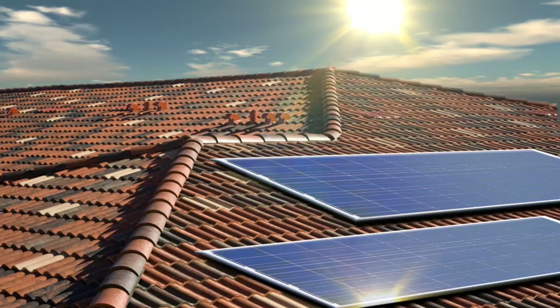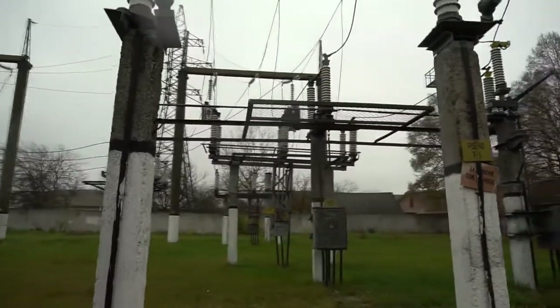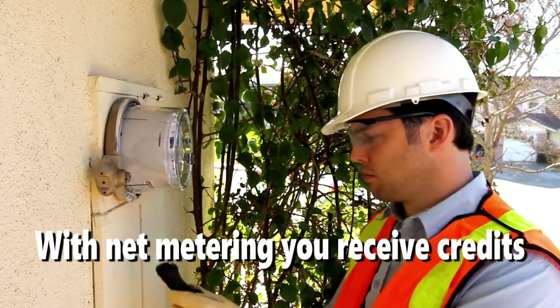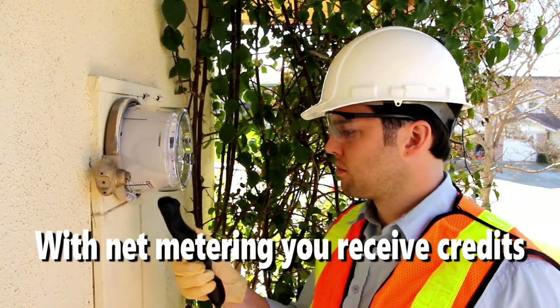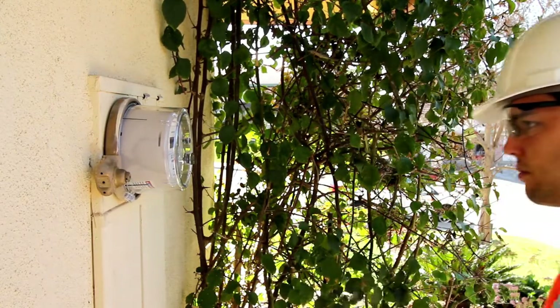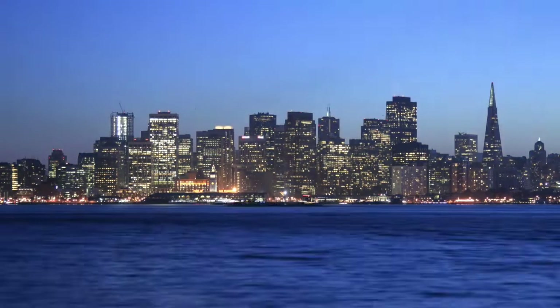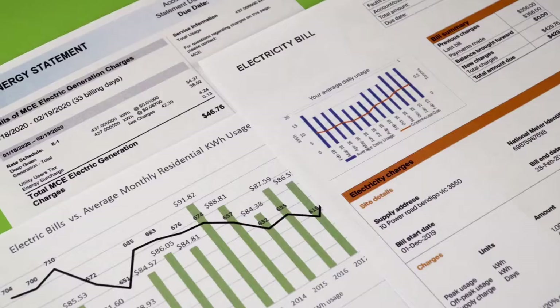When solar panels generate more energy than you use, the extra power you create flows into the grid. With net metering, you'll receive credit for any extra energy produced. Without net metering, the utility company would get the extra power you created for free. You can use your credits when you need electricity — for example, at night when the sun isn't shining — which offsets your electric bill.